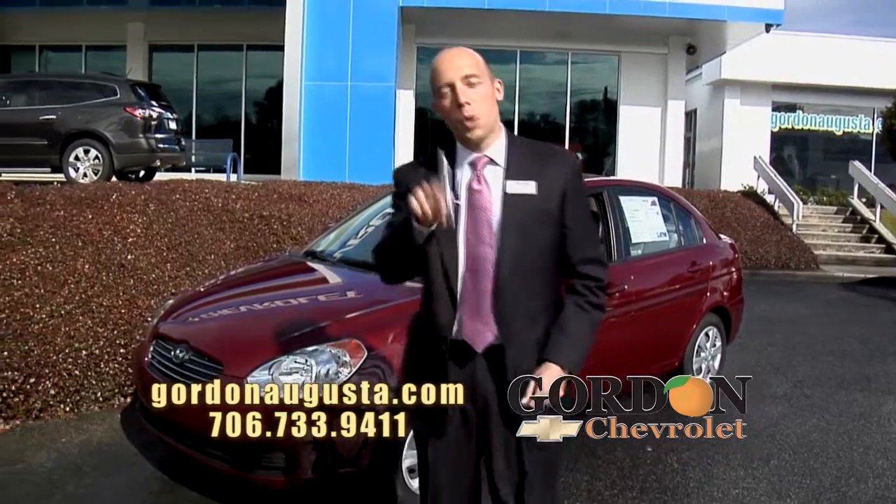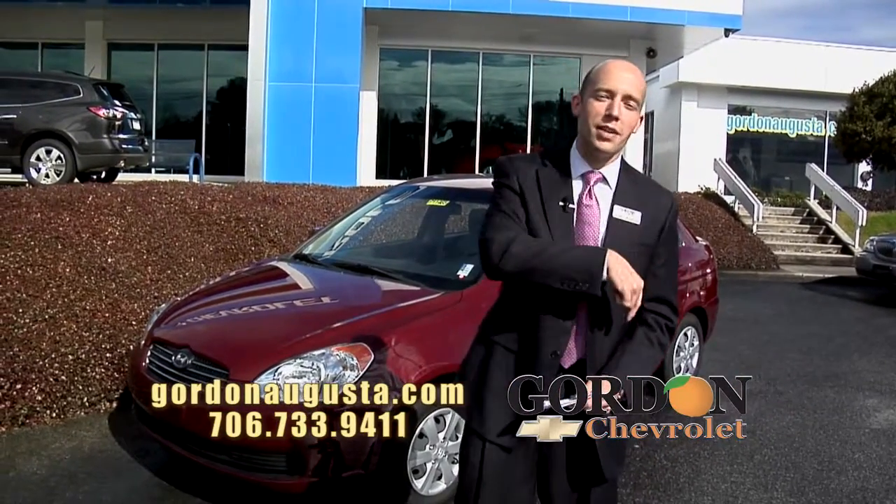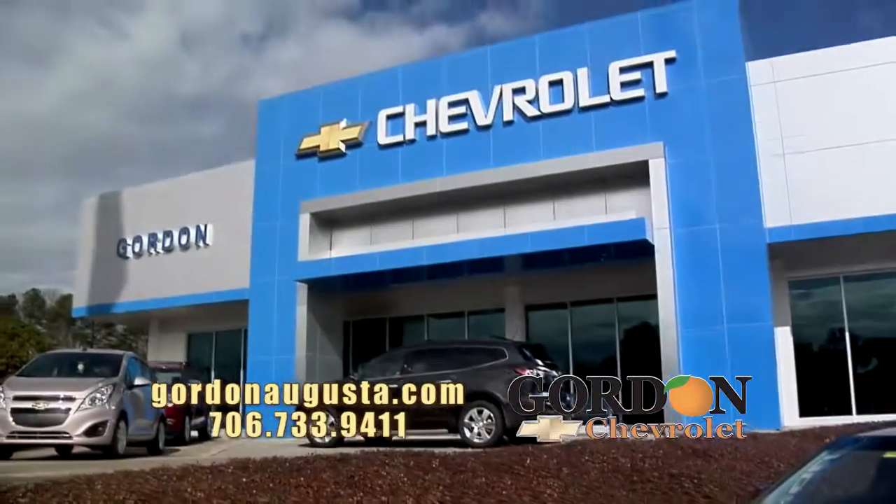Folks, jump online — GordonAugusta.com — check out our inventory. Come see us on Gordon Highway in Augusta. We can't wait to see ya. Thank you.